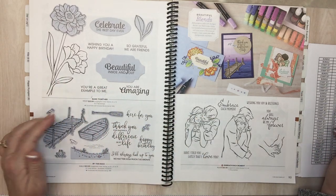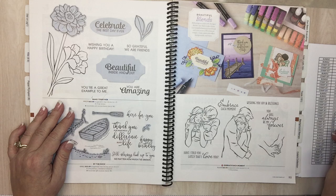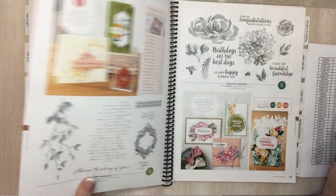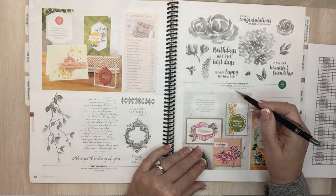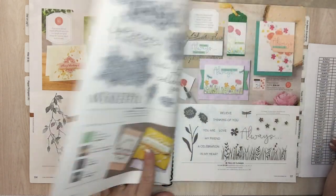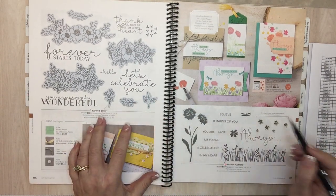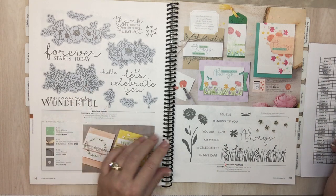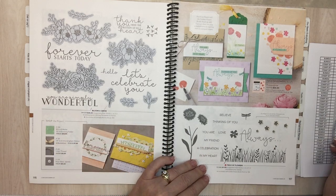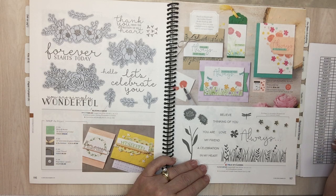Page 112: By the Dock cling. Page 113: Embrace Each Moment. Page 115: Beautiful Friendship — I like this one, the words are nice. Page 116: Glad is staying. Bloom and Grow — we just did this with the little bunny and lamb hiding behind the flowers and there are dies too. Page 117: Feel the Flowers polymer and Feel the Flowers bundle.